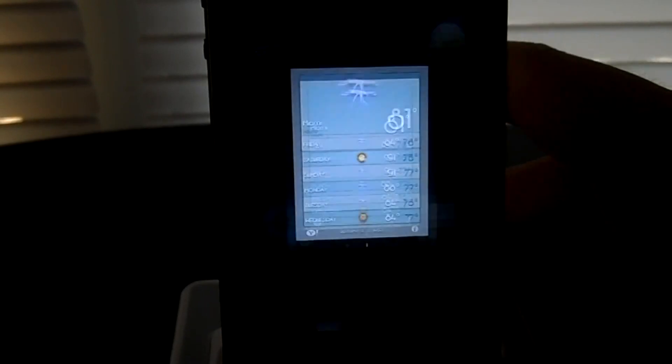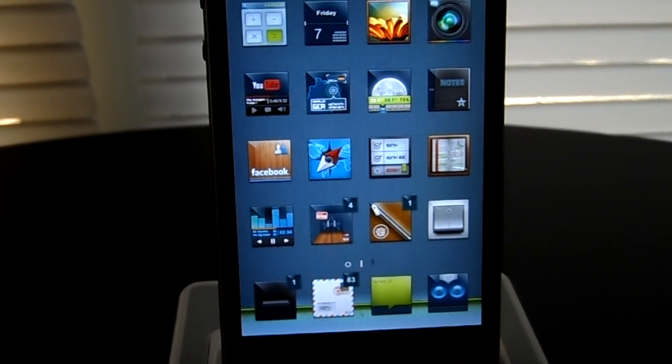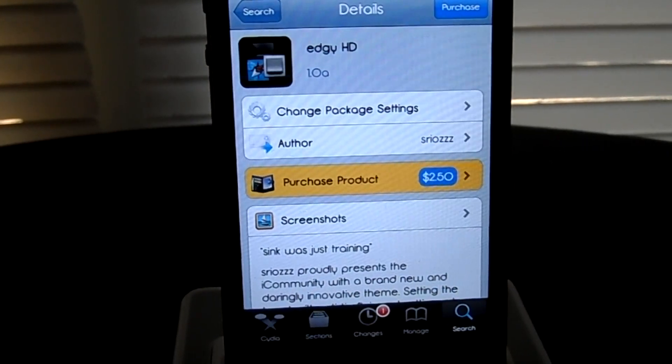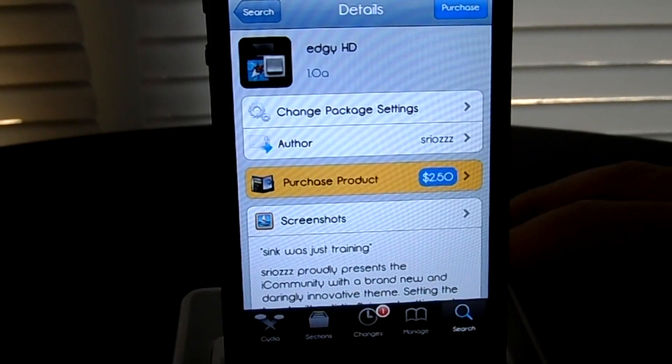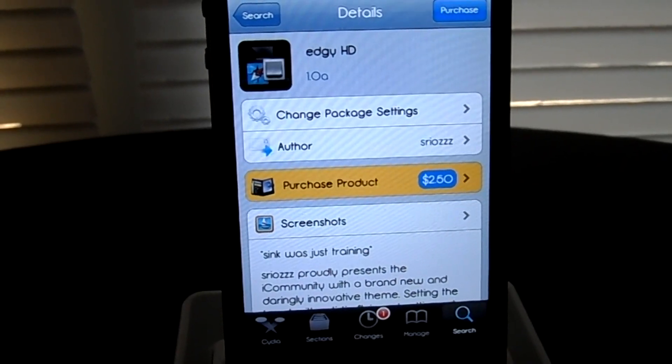So guys, this has been Edgy HD. You can find this in the Cydia store for $2.50 under the MacCity repo. Alright guys, this has been Jacob from iGrillaTech, signing off. Let's go.